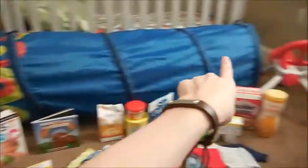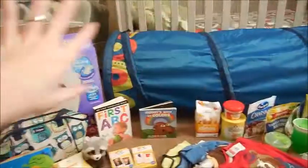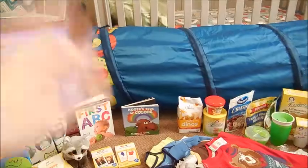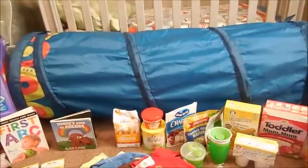You can see this tube right here — we just got him this. This is not a sponsored video. It's called — I'm not sure, something with a B. It's one of the natural toy brands at Target.